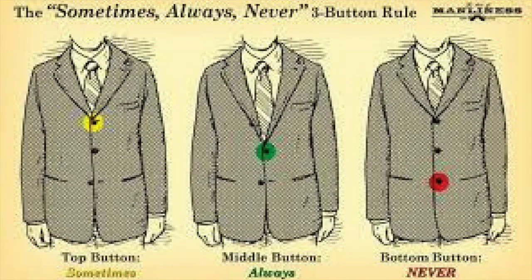For our next rule: let's talk about which buttons to button on that suit jacket. Overall, there's a very easy rule to remember — never button the bottom button. For a one-button jacket, simply button that one button. For a two-button jacket like the one I'm wearing, button the top button only, never the second. For a three-button jacket, there's an easy mantra: sometimes, always, and never — meaning you sometimes button the top button, you always button the middle button, and you never button the bottom button.